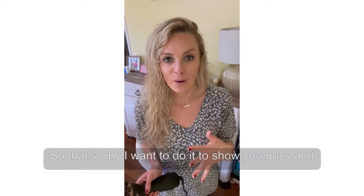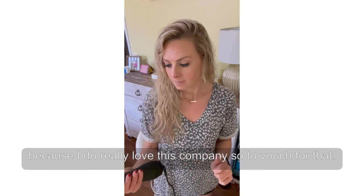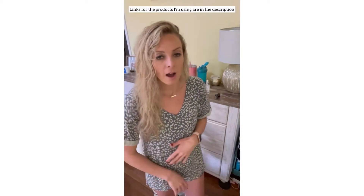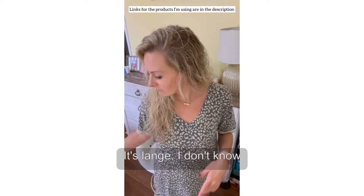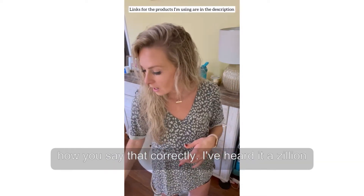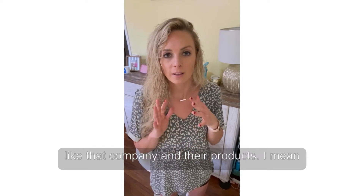That's why I want to show you guys, and because I do really love this company. To vouch for that — it's L'Ange. I don't know exactly how to say it correctly, I've heard it a zillion different ways, but when I tell you that I really like that company and their products, I mean that.